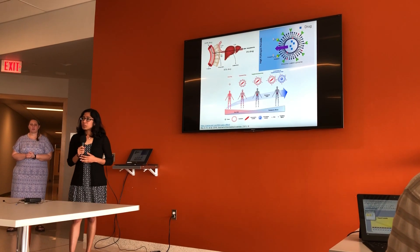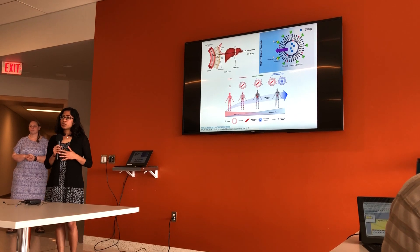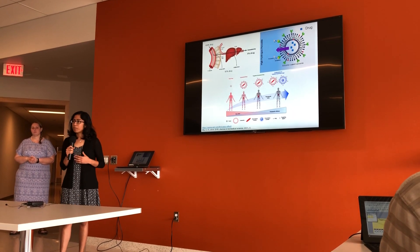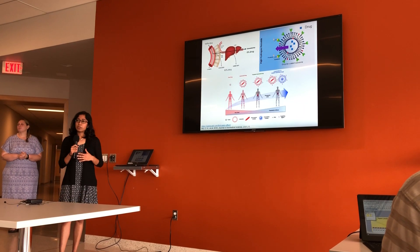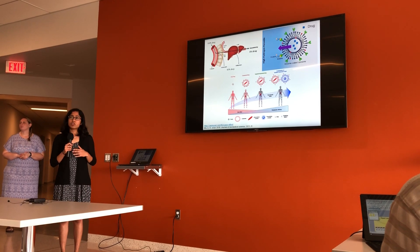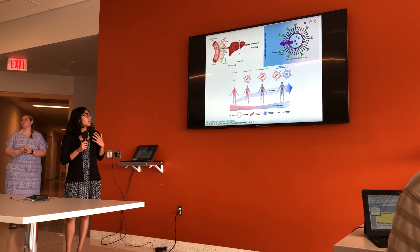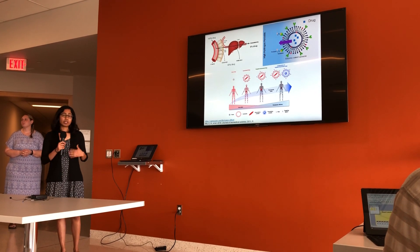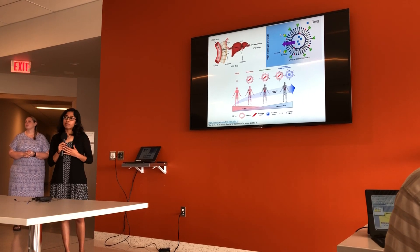So many of you might have used Advil to treat some sort of mild fever or pain. Did you know that only half of the Advil dose that you take is actually absorbed by the body to treat this pain? This absorption, also called bioavailability, can be as low as 5% for drugs treating far more complex conditions such as cancer. The remaining 95% of the drug is actually flushed out of the body through normal metabolism or causes toxic adverse effects.